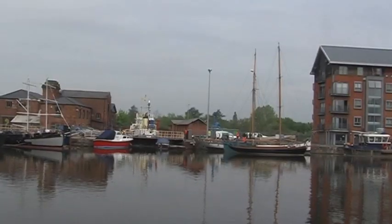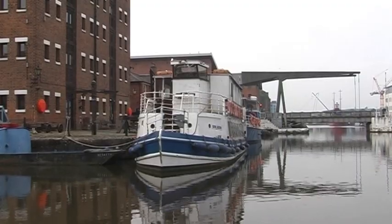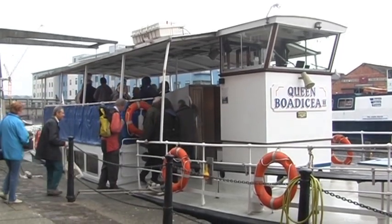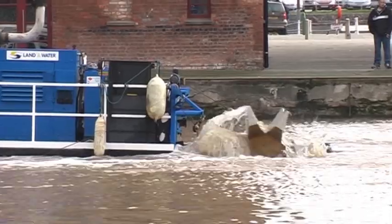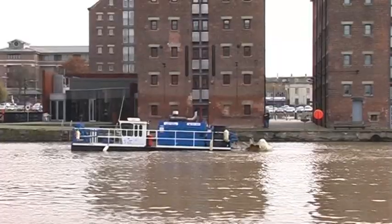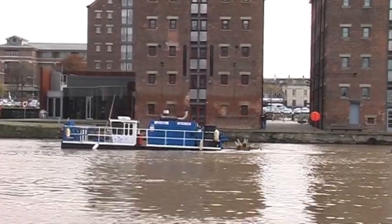For those who have an interest in ships and boats, a visit to Gloucester Docks will not disappoint. This is Britain's most inland port. Of special interest is this dredger vessel. It's here to remove the silt which enters the docks from the River Severn — essential work prior to the arrival of the larger tall ships.